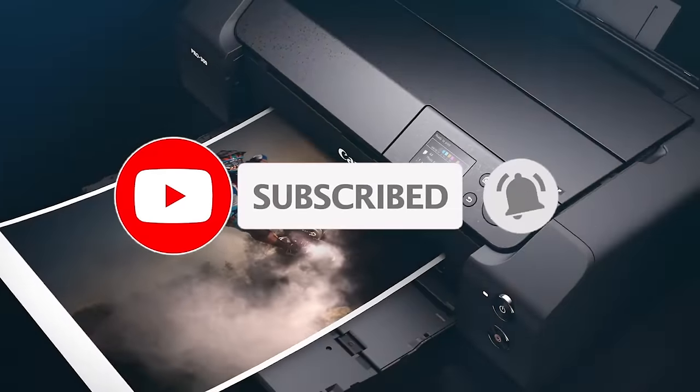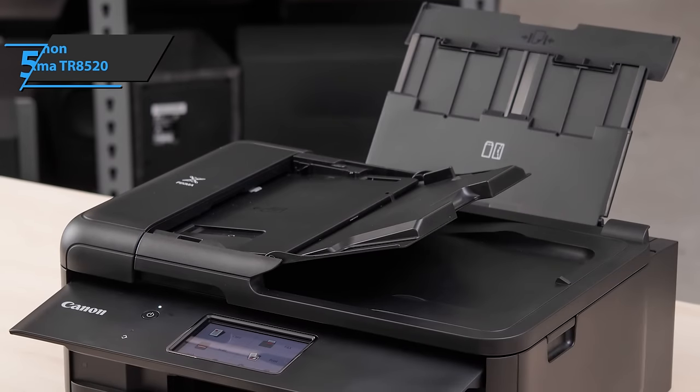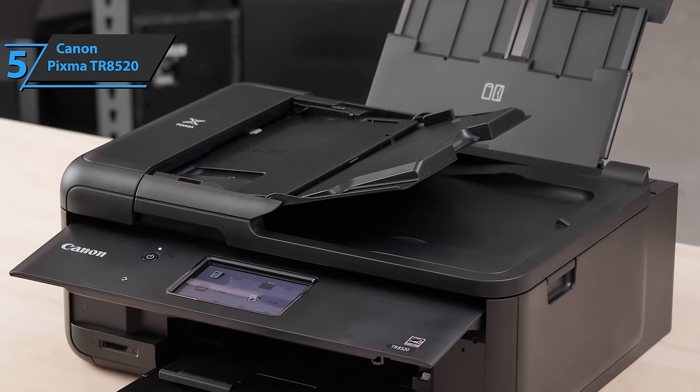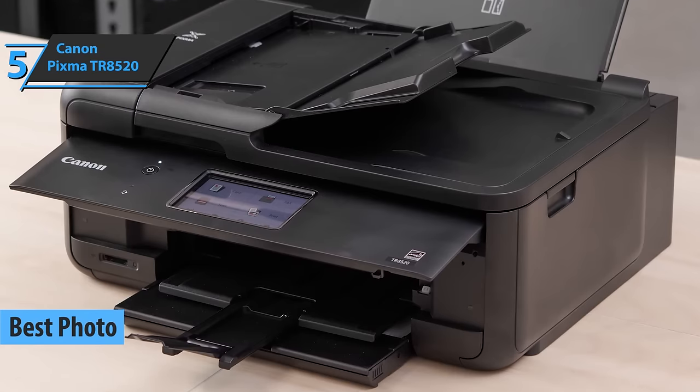Like the video, comment, and don't forget to subscribe. Now let's get started. We'll kick things off with the Canon PIXMA TR8520, which quite rightly took the title of the best photo all-in-one printer that can be found on the market in 2021.